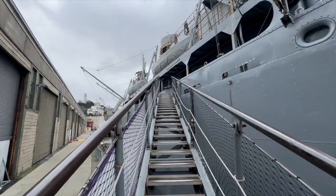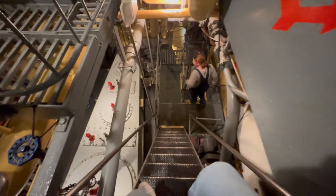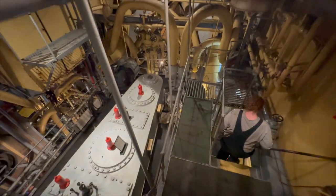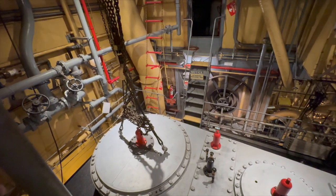As we descend into the depths of the SS Jeremiah O'Brien, we're stepping back in time. Built in 1943, this Liberty-class ship harbors a remarkable piece of history within its steel confines — an engine almost identical to the one installed in the Titanic.